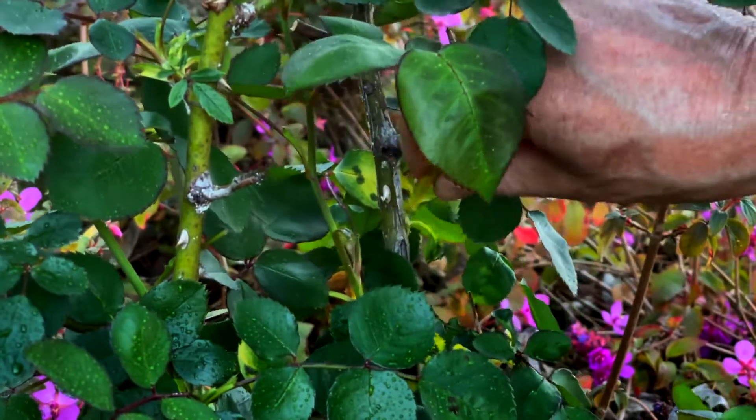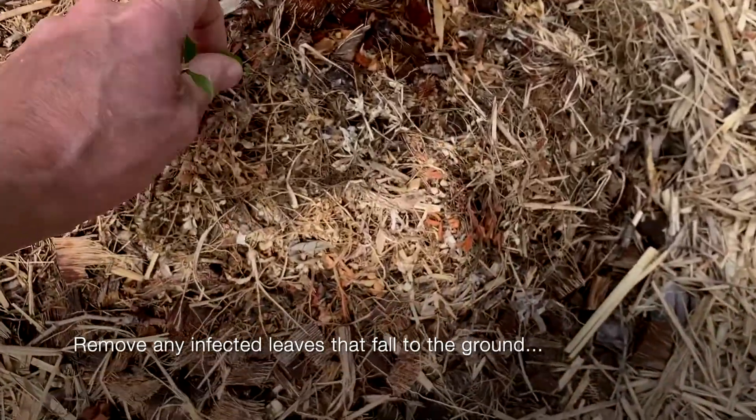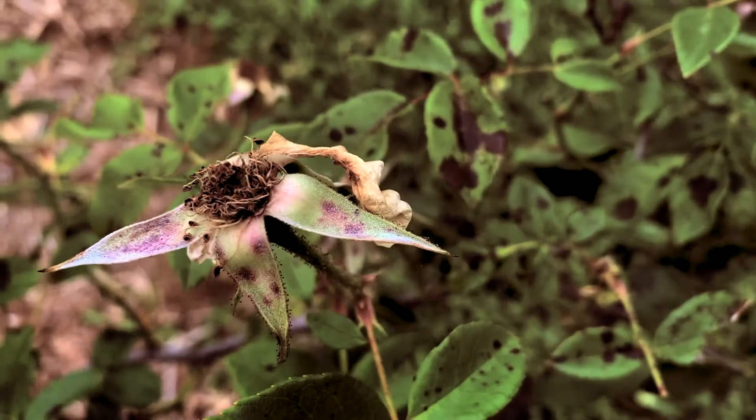This is the lovely black spot — an unsightly disease which will strip the leaflets off your plant. Spray it with an antifungal. But be warned, you can't save the leaflets that already have this. They will yellow and drop off, but you can prevent the spores from spreading.